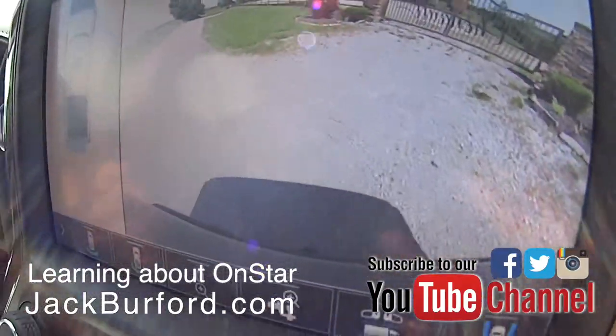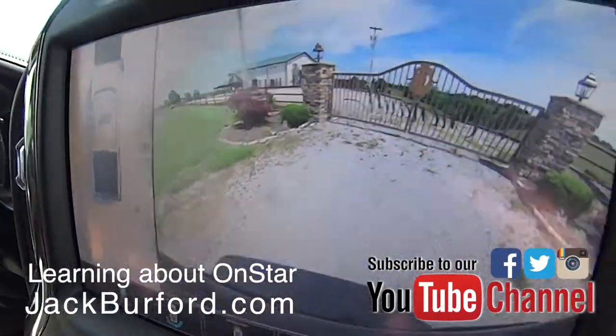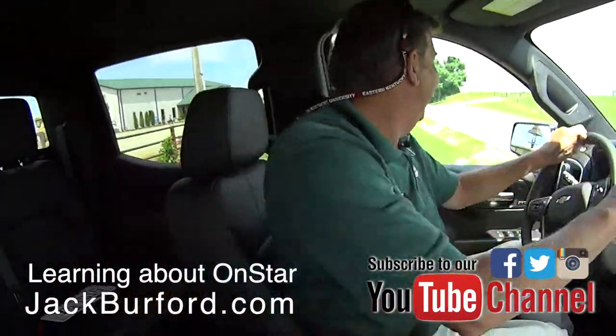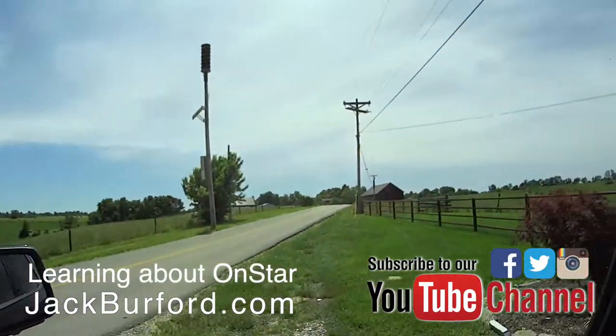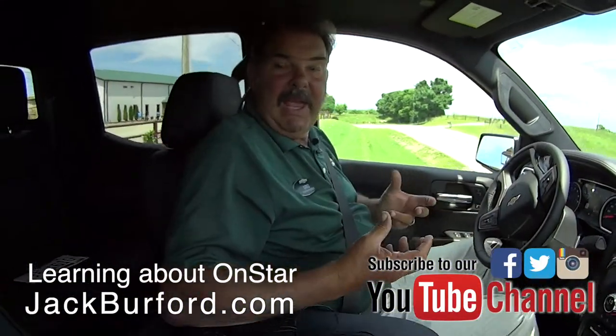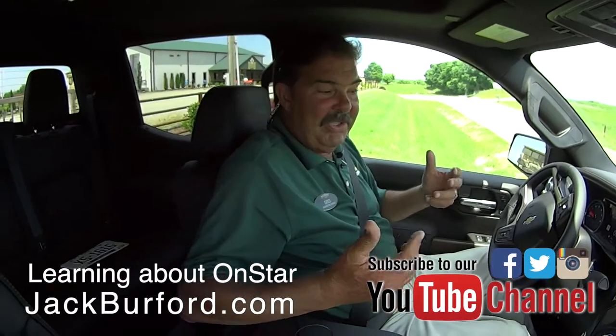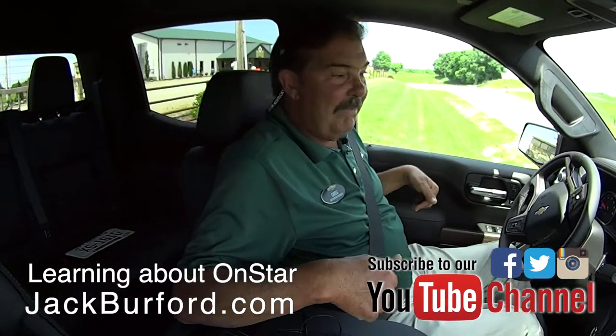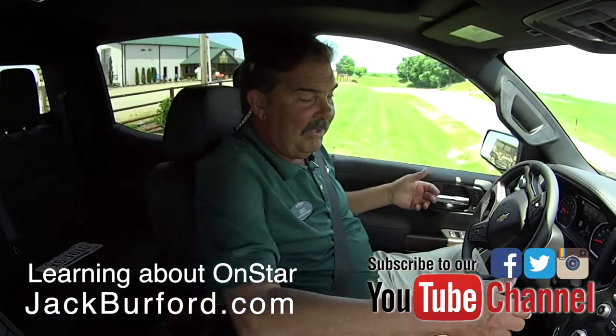I'm still old school — I still look over my right shoulder when backing up. Something interesting in this Silverado: it has a seat called a haptic seat alert. When I just backed up, the seat vibrated to let me know there's danger back there.